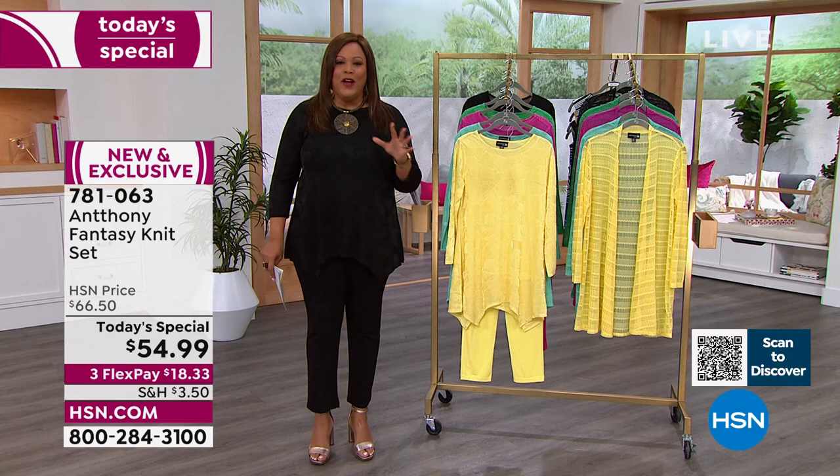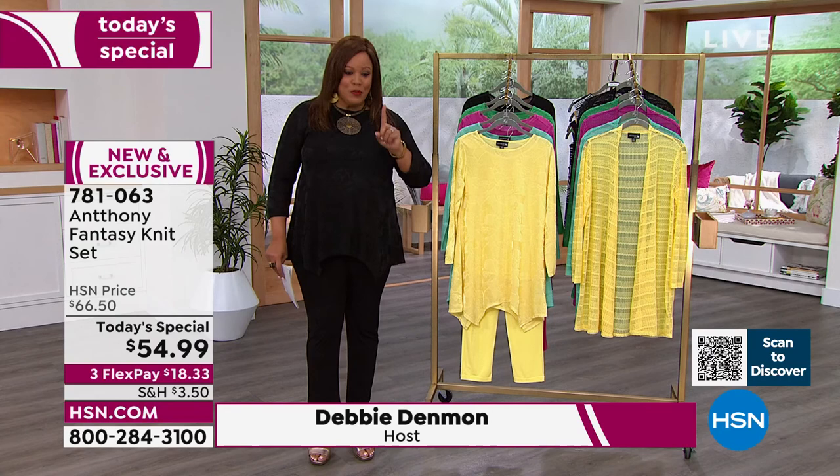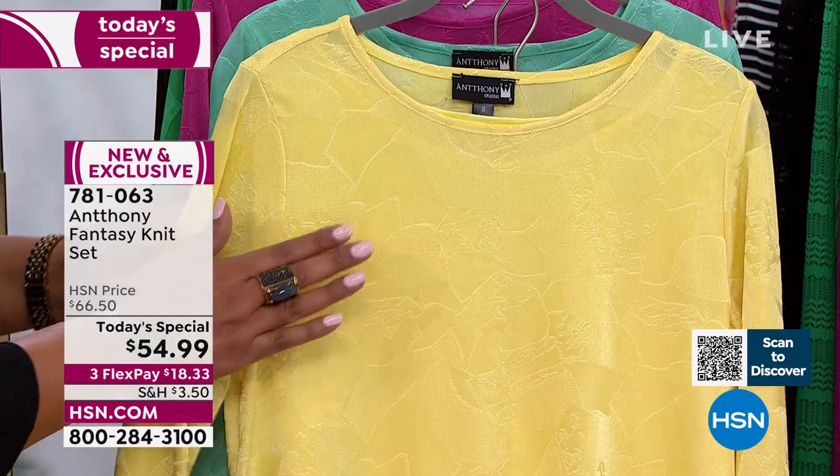Today's special is $54.99, and that is a big deal because you're getting two pieces — you're one and done. You're getting the top and the pants, so if you don't know what to wear, we've got you covered. Normally a whole set like this is about $70. If you're new to HSN, we'll spread your payments out so your first payment is just $18 and some change.